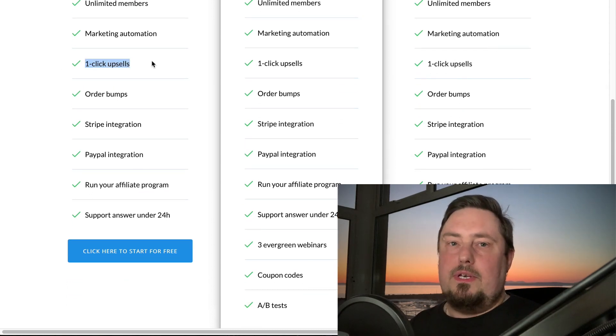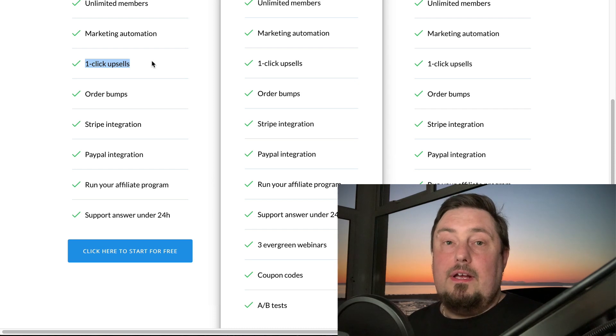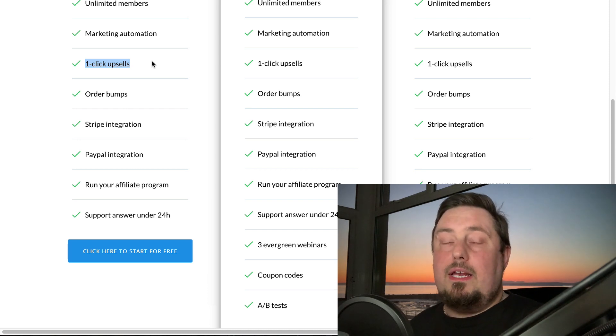One-click upsells — why do you need them? You've probably heard that upsells are a really good technique to increase your revenue. When someone purchases your front-end product, you can typically offer them a more advanced product. Normally they would have to put in their credit card details again, creating obstacles. But with one-click upsells, all they have to do is click the button once, the transaction goes through, and you make money faster and easier. The chances of them buying are one in three — that's according to my own data.